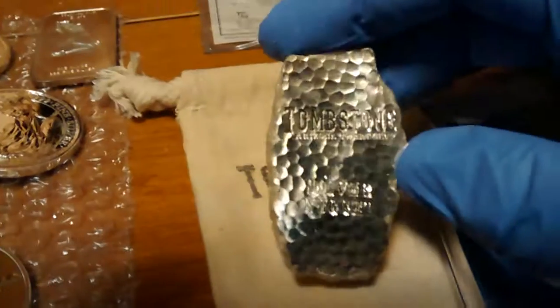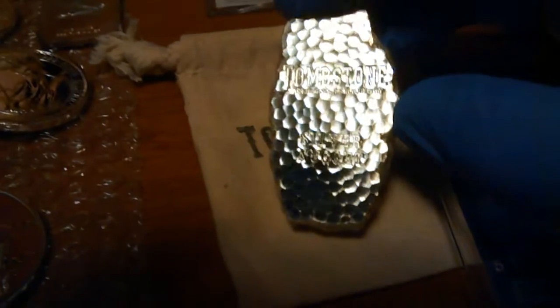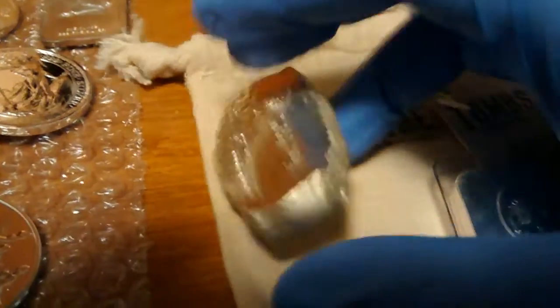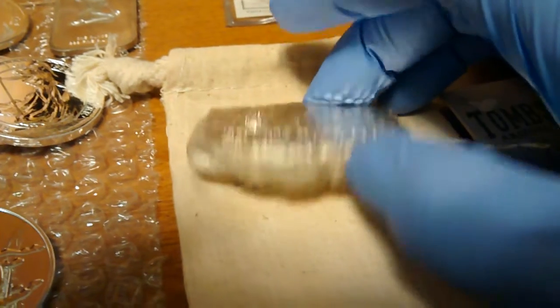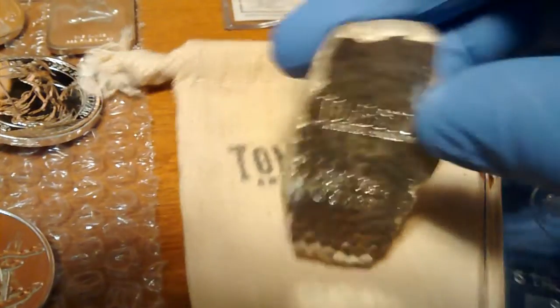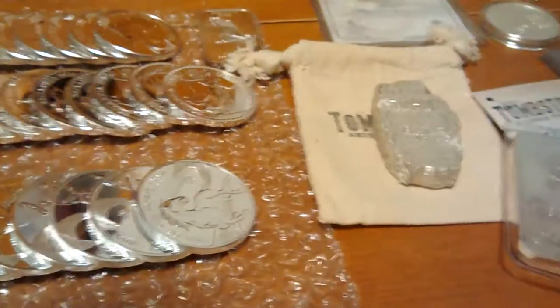Another thing I think is going to do really well in the future because of its uniqueness is the tombstone bars. I don't know how long Scottsdale is going to stick around — they might be here in 50 years, but they probably won't be making these in 50 years even if they are. These are going to start toning, and you'll get ones with rainbow toning and natural toning, and collectors are going to go after that. So I will be buying more of those.